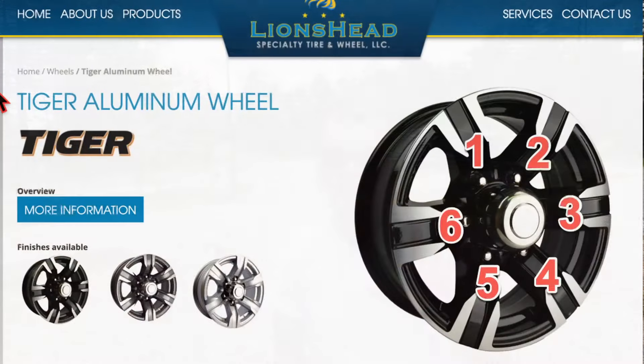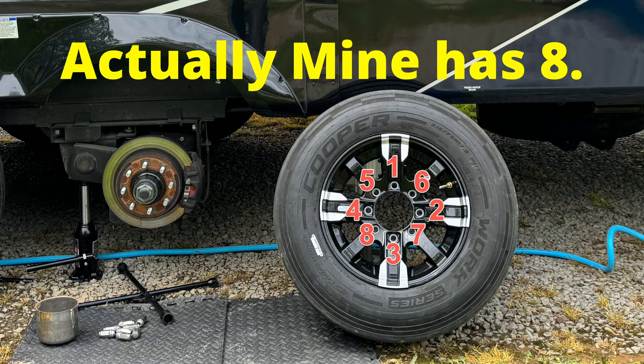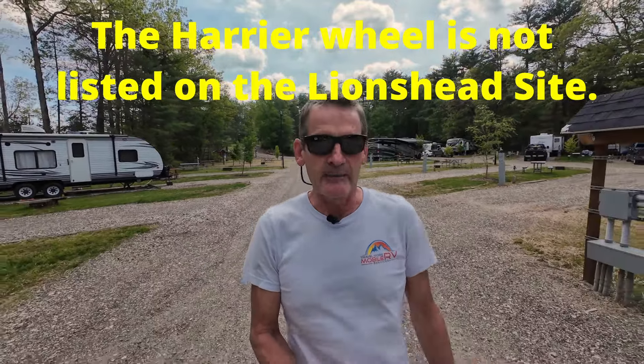In the last video I did about the wheel, I got called out on a couple of mistakes. One was that the Tiger wheel I mentioned on the Lion's Head site is not actually that wheel — someone noticed it had six sets of spokes, whereas the one on my RV has four. So that concern I had about the weight, which was around 3,960 pounds, turns out I have the Harrier wheel, which is rated at 6,500. So we're good there. Since I put that new wheel on, I've gone about 550 miles and all is good.